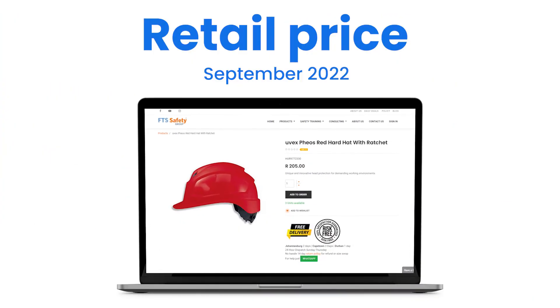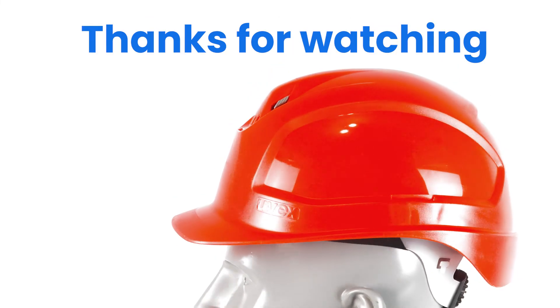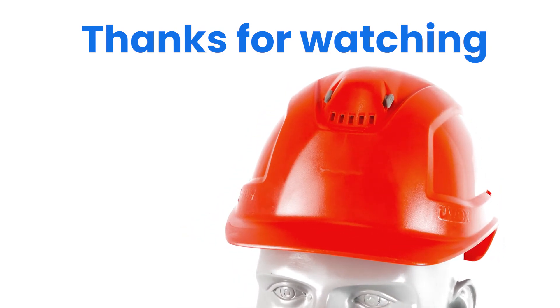If you are looking for a strong, superior quality hardhat that fits perfectly, then the Uvex Fios hardhat with brim and ratchet is what you should consider. Thank you so much for watching my review on the PPE Lab. If you enjoyed the video please press like, and if you'd like to stay up to date please subscribe.